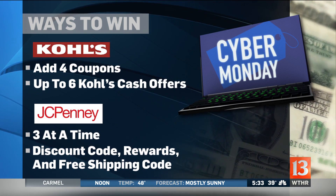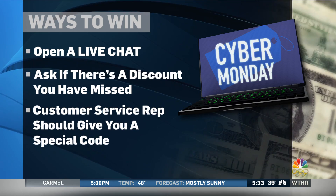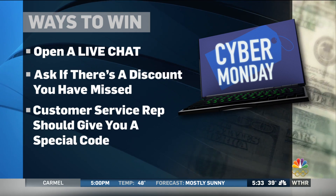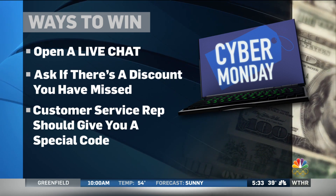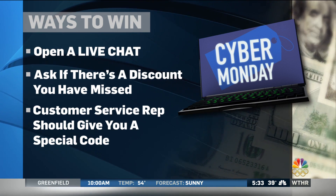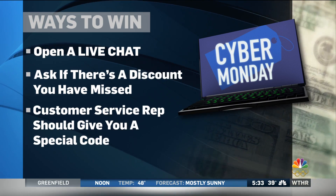So don't forget to attempt that on some other websites too. And if you can't find a coupon or a code, the Queen of Free suggests opening a live chat and just asking if there's a discount that you missed. If there's not one out there, the customer service rep could actually give you a special code of your own.